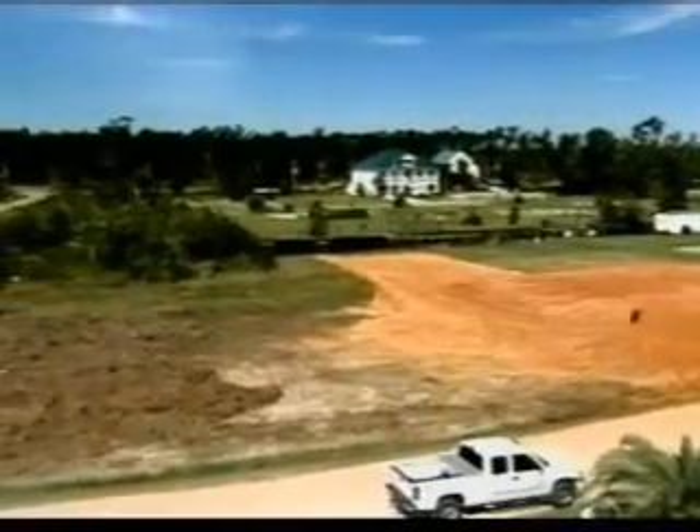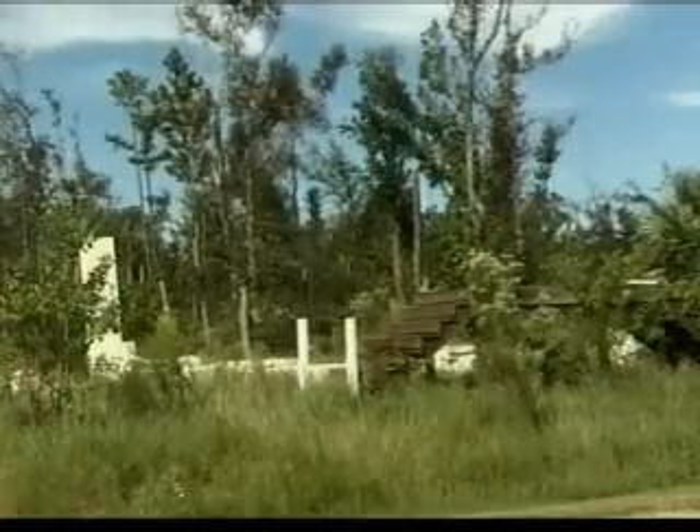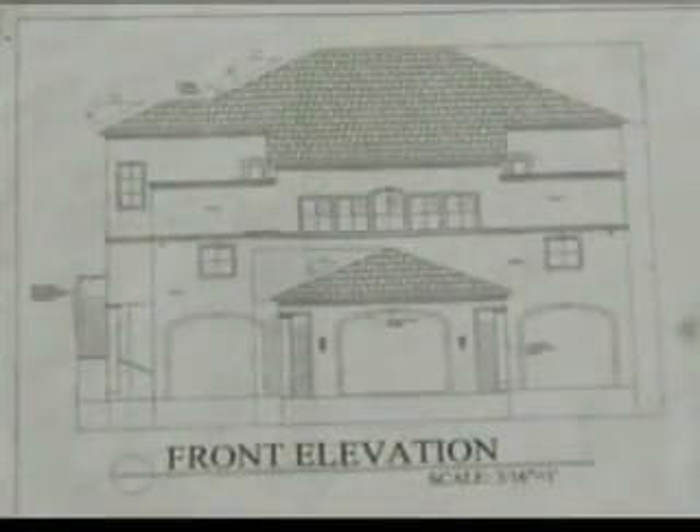Mario Espinosa's South Diamond Head neighborhood was desecrated by Katrina. There were no homes left standing, but he says his new house will withstand a powerful storm like Katrina and even stronger ones.